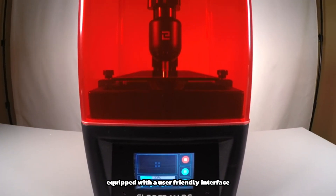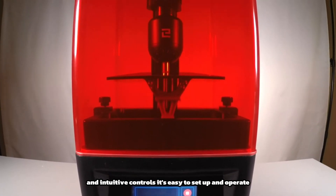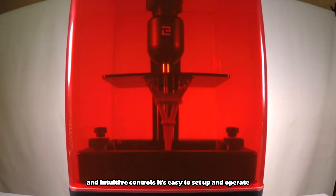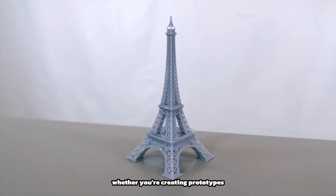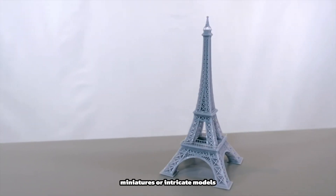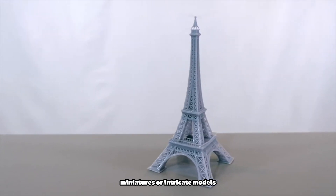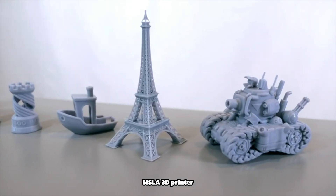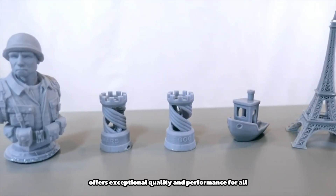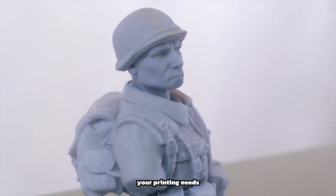Equipped with a user-friendly interface and intuitive controls, it's easy to set up and operate, making it suitable for both beginners and experienced users. Whether you're creating prototypes, miniatures, or intricate models, the ELEGOO Mars 4 Max MSLA 3D printer offers exceptional quality and performance for all your printing needs.